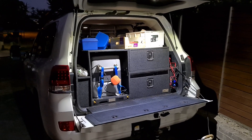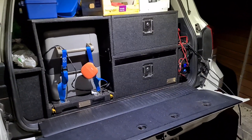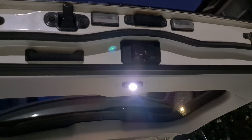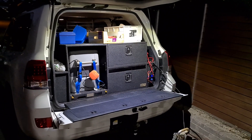New gadget I installed in the back of my cruiser today — not the drawers, the fridge, or the battery charger, but the light. The tailgate light illuminates the whole of the back of the vehicle and into the fridge.